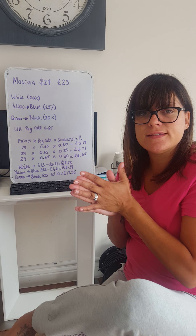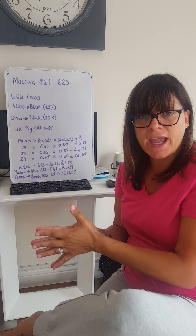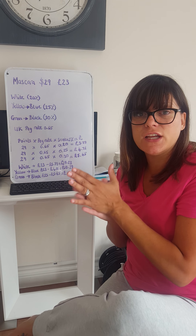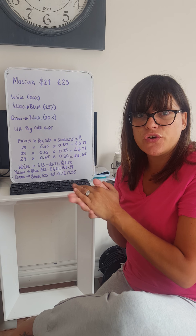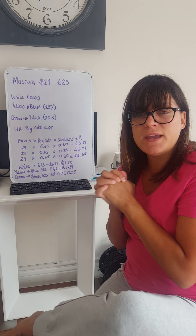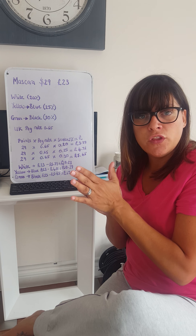In the US, they pay tax at checkout. In the UK, we have VAT already included. So, everything — to make it fair in every market that we're in — it's done on the dollar.